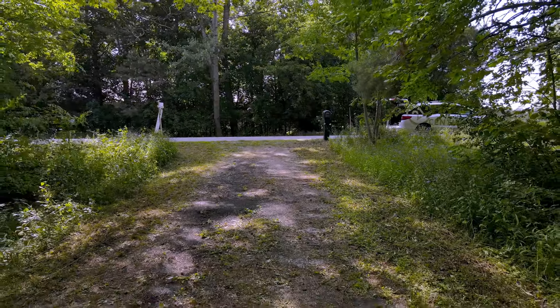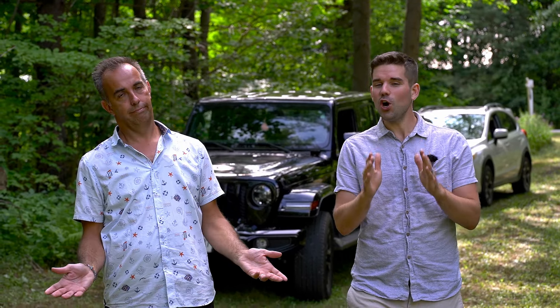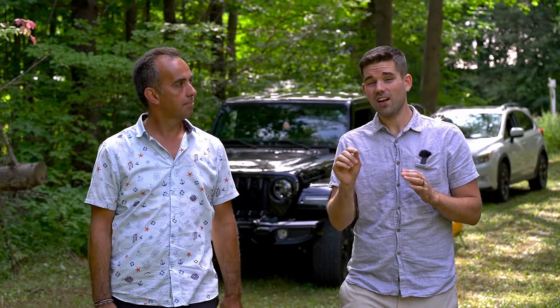Right now we're standing in front of your future dream property. Is it turnkey? No. Is it move-in ready? No, it is not. But with six acres under 600k, the opportunity to turn this into your future home is there.